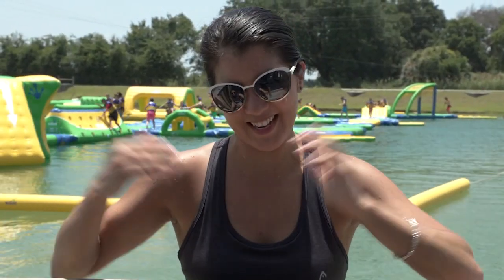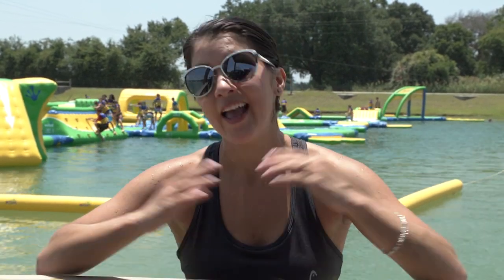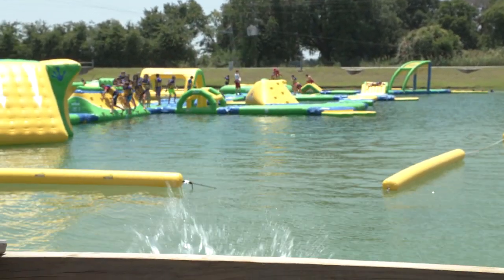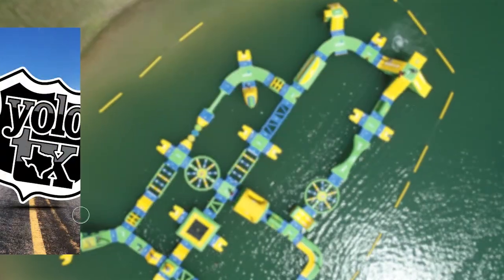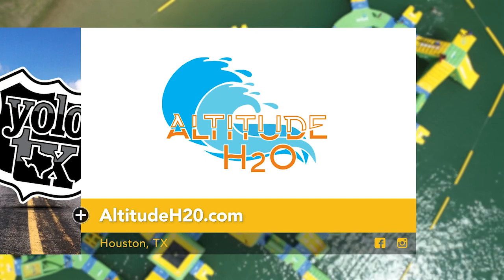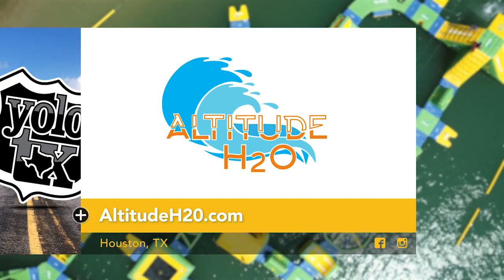I'd say pretty great day all the way around — it was a great workout with a ton of fun in the water. So if you are in the Houston area, make sure to check out Wake Nation, and if you want to make the kids happy, Altitude H2O will leave them pretty thrilled. I'm going to jump in one last time. We'll see y'all later. Need to check out this enormous floating playground for yourself? Click on AltitudeH2O.com for more information.